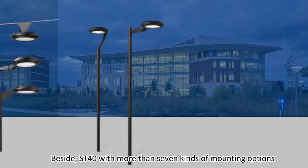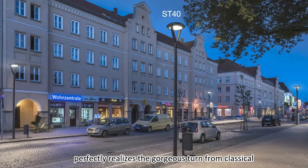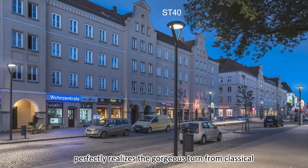Besides, ST40 with more than seven kinds of mounting options perfectly realizes the gorgeous turn from classical to modern.